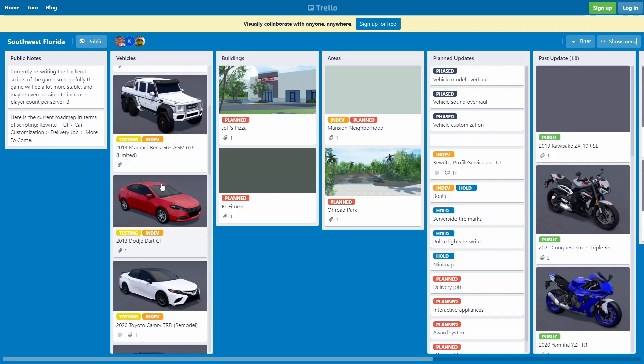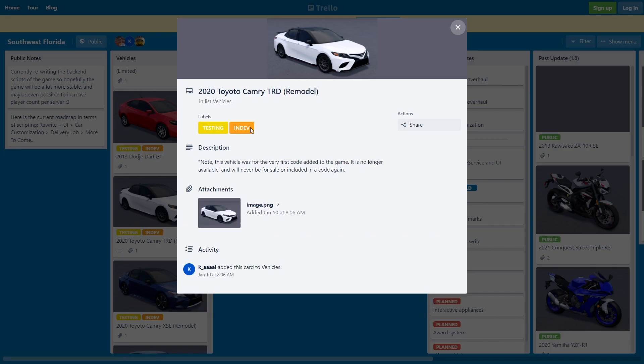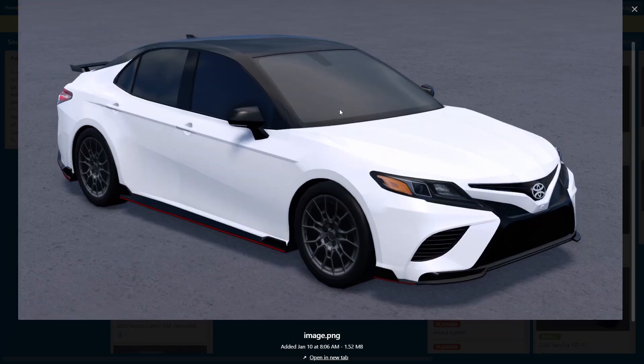We actually got a 2020 Toyota Camry TRD, but I want to read this note first: 'This vehicle was the very first code added into the game. It's no longer available and will never be in a sale or included in any code again.' Yeah, this is only for people who redeemed that very first code in the game. I don't even have it because I just started playing Southwest Florida for the YouTube channel. This will come into the game but I won't be able to test it since I don't have the code.